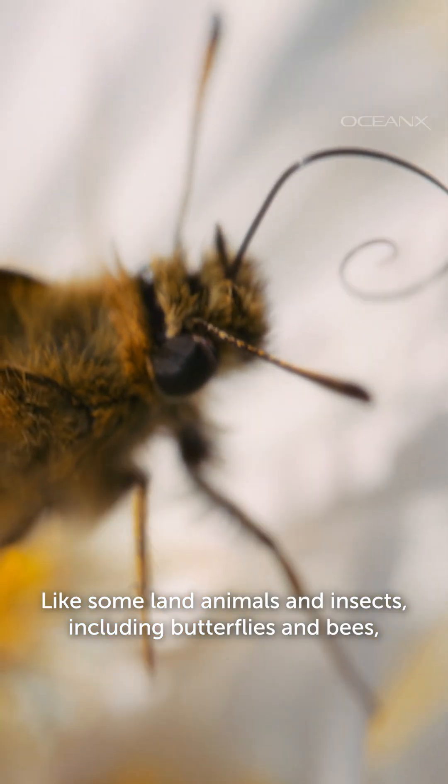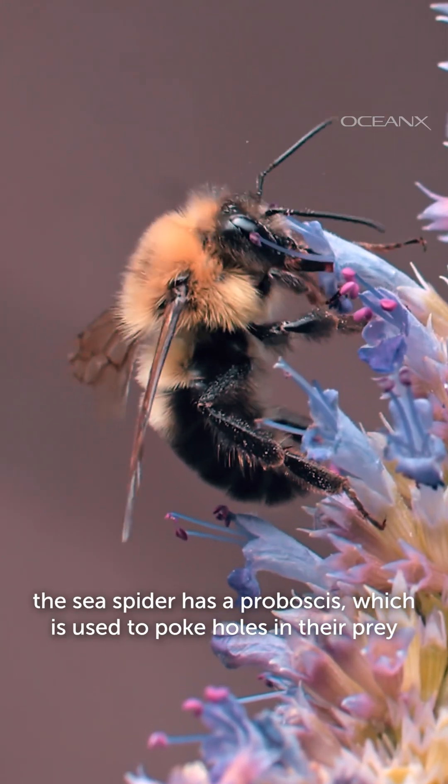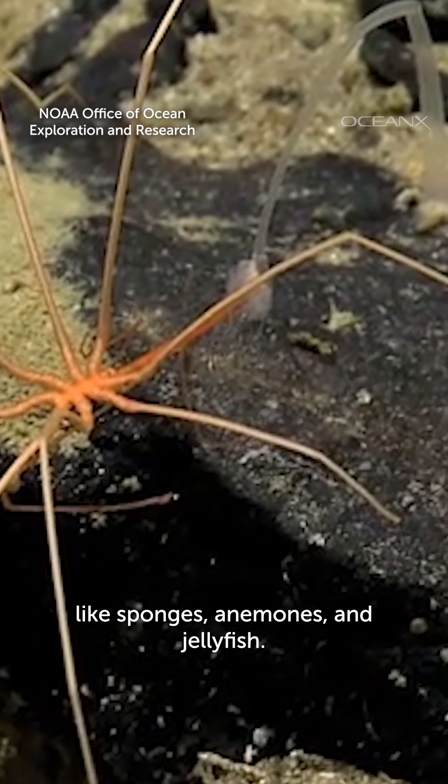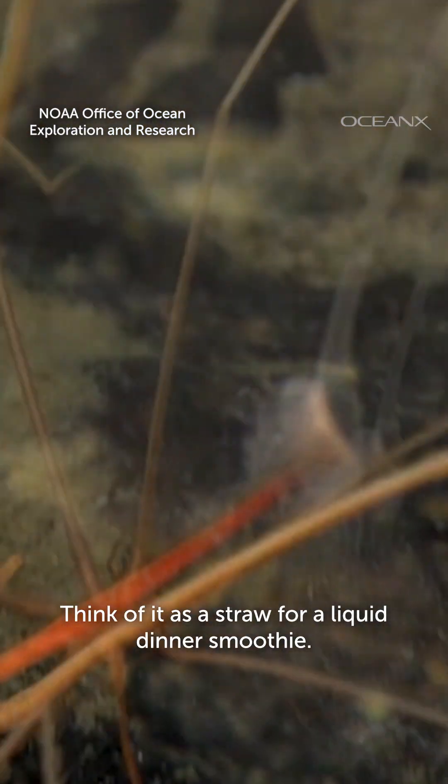Like some land animals and insects, including butterflies and bees, the sea spider has a proboscis, which is used to poke holes in their prey, like sponges and anemones of jellyfish. Think of it as a straw for a liquid dinner smoothie.